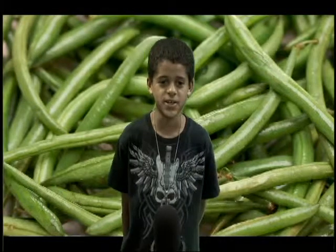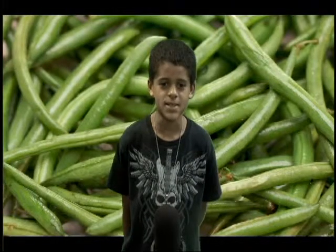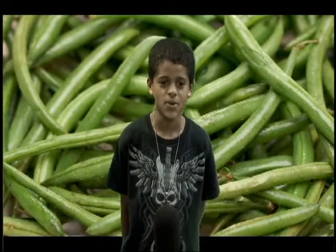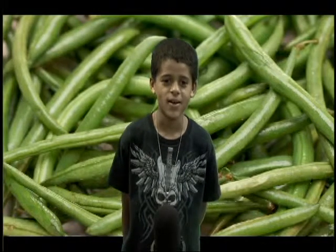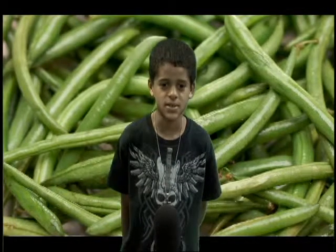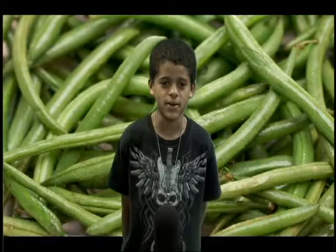Green beans originated from Central and East Asia, Northeastern Africa, and the Mediterranean. French beans appeared about 8,000 years ago with origins from Latin America, Mexico, Peru, and Colombia. All these types of green beans are presently planted in places throughout the world such as Asia, Africa, and right here in America.